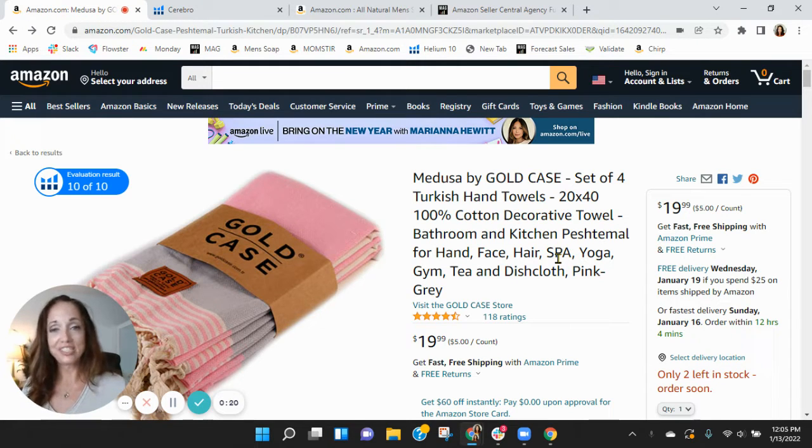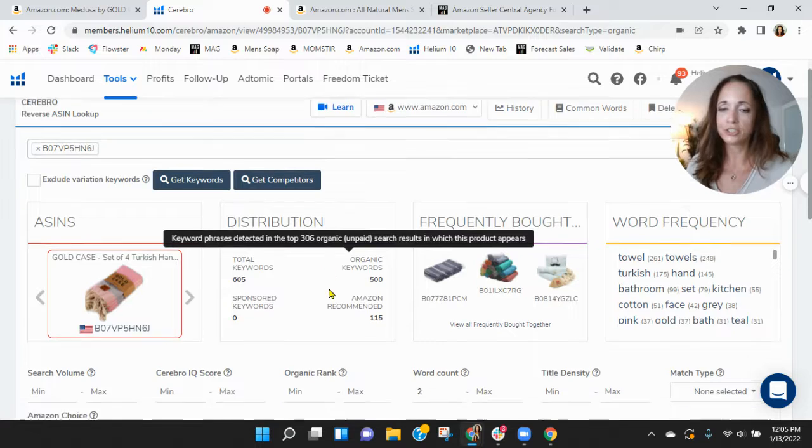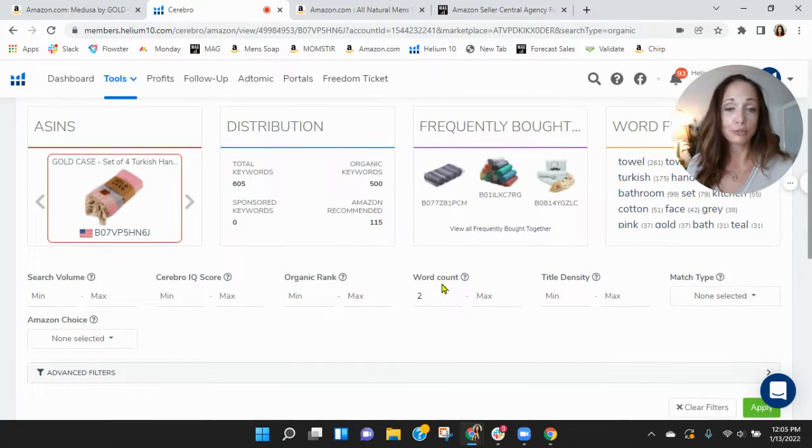Before I go through the listing, one of the first things I like to do is take a peek behind the scenes. I grabbed your ASIN and pulled it over into Helium 10. Within Helium 10, I see you don't have any sponsored keywords and only 500 organic. I'm curious what kind of traffic you're receiving off of this.